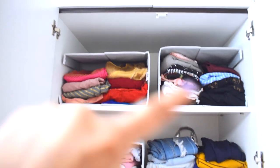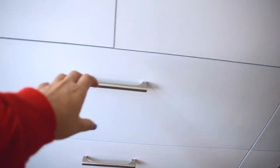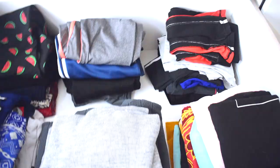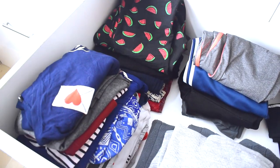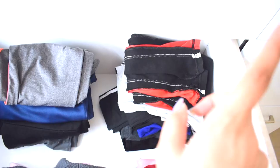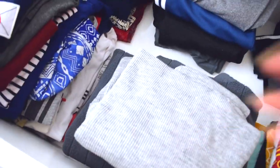I still have a lot of space behind those two boxes and I'm sure I'll figure out what to put there soon. Below that we have a drawer with all my lounge wear clothes — palazzos and trousers, track pants, tights, t-shirts, and really chunky sweaters and pullovers.